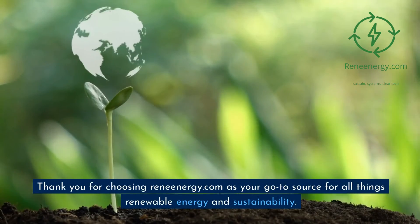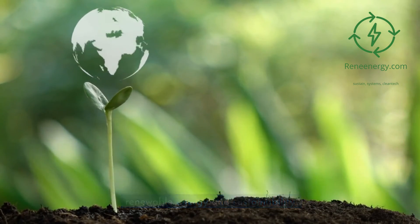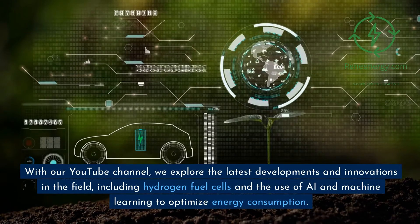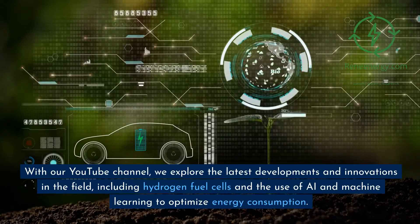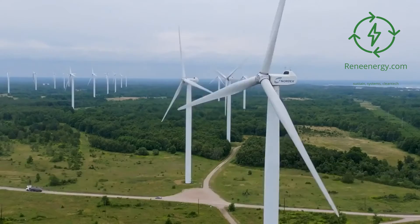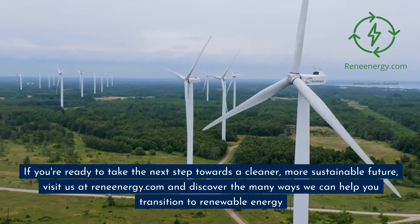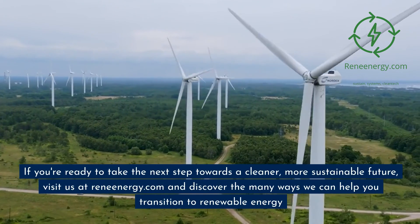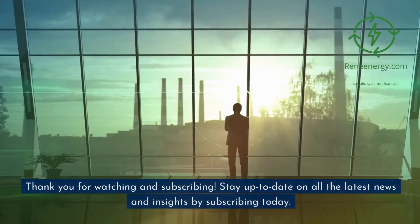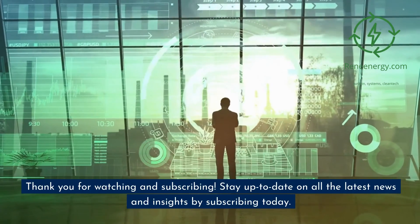Thank you for choosing ReneEnergy.com as your go-to source for all things renewable energy and sustainability. With our YouTube channel, we explore the latest developments and innovations in the field, including hydrogen fuel cells and the use of AI and machine learning to optimize energy consumption. If you're ready to take the next step towards a cleaner, more sustainable future, visit us at ReneEnergy.com and discover the many ways we can help you transition to renewable energy. Thank you for watching and subscribing — stay up to date on all the latest news and insights by subscribing today.